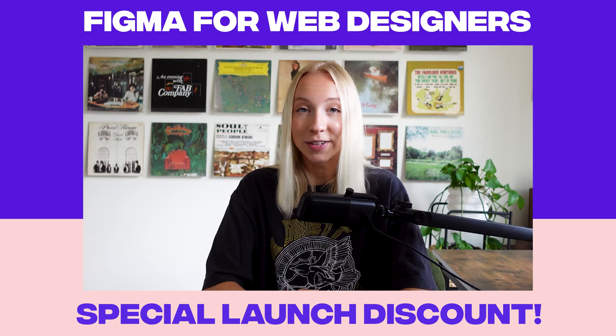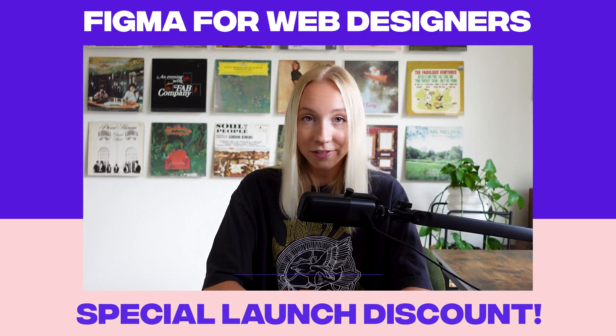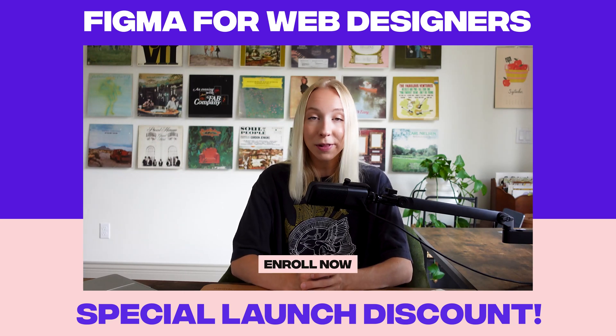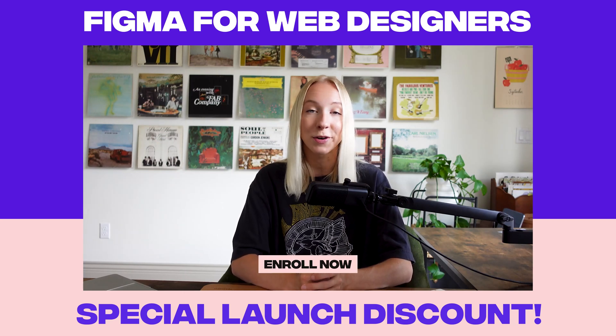Enroll in Figma for Web Designers today and unlock all of this at a special introductory price. But remember, this is a limited time offer, so click below and claim your launch discount before it's too late.